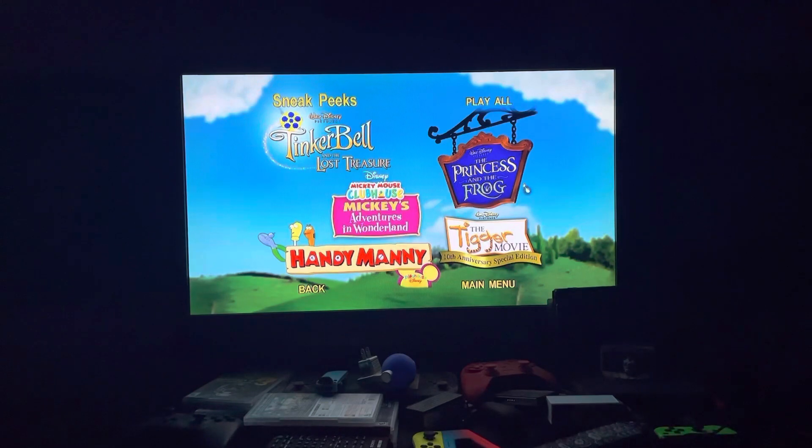Next up we have Tinkerbell and the Lost Treasure — I hate Tinkerbell. The Princess and the Frog, Mickey Mouse Clubhouse: Mickey's Adventures in Waterland, The Tigger Movie 10th Anniversary Special Edition, and Handy Manny — I hate Handy Manny, but if you like Handy Manny I can tolerate your opinion.